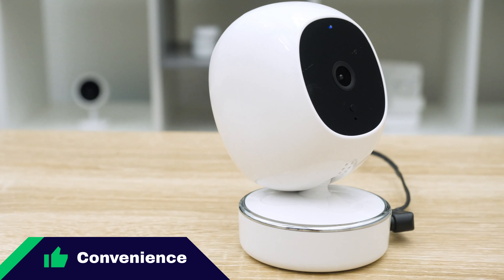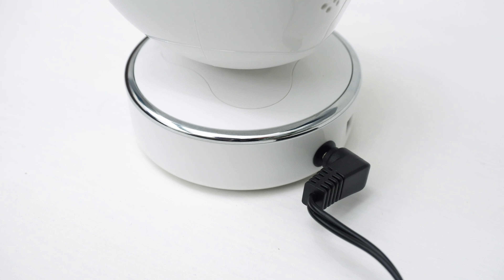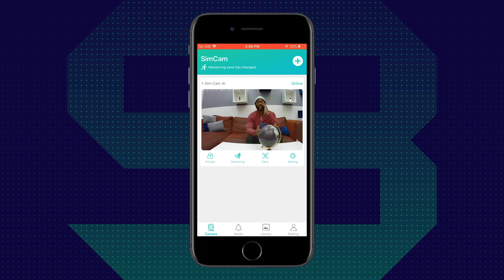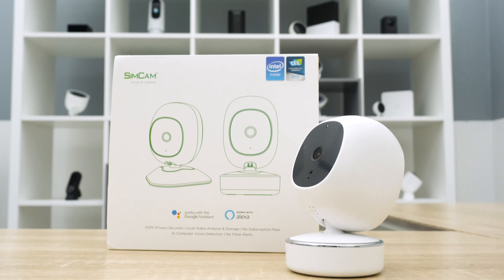Convenience is a Security Baron necessary feature, and it is a convenient process with the SimCam AI. The installation was easy, the maintenance is even easier — you plug in the power adapter and use the mobile device and your Wi-Fi to get set up. I was watching footage within five minutes. The process of going back and forth, looking at footage, and checking the facial recognition library is straightforward and intuitive. We give it full marks for convenience.